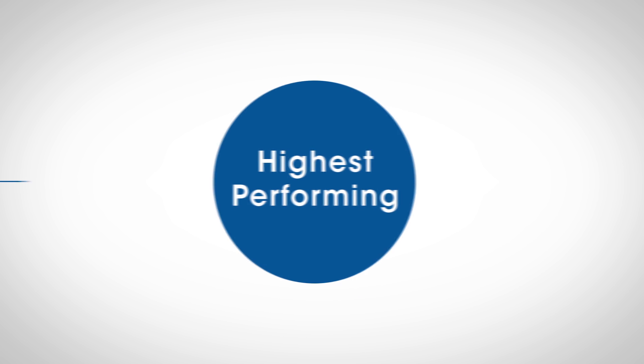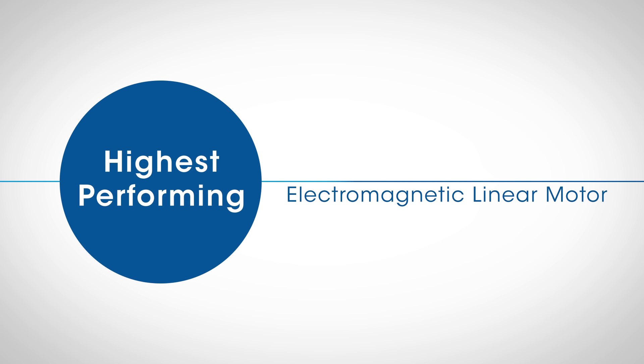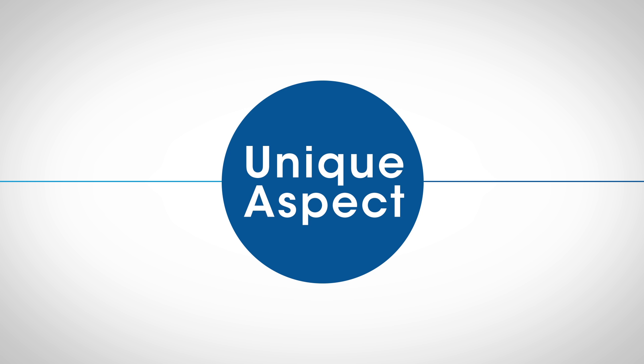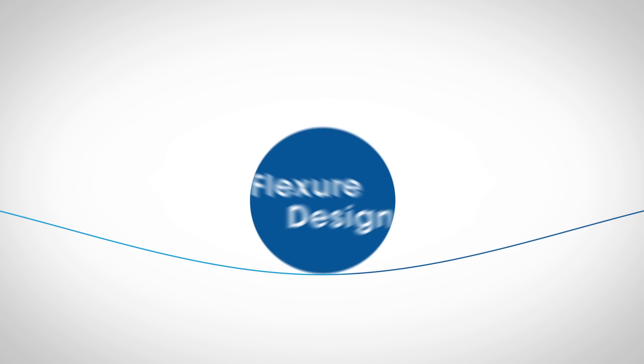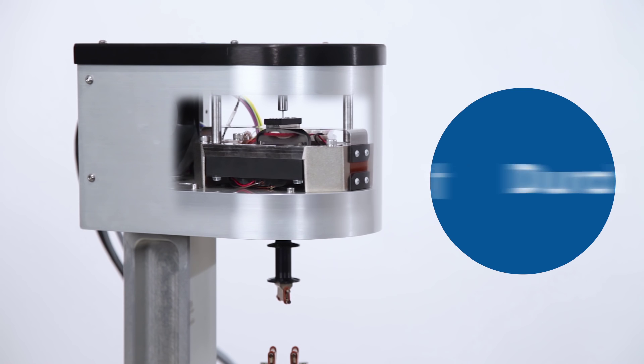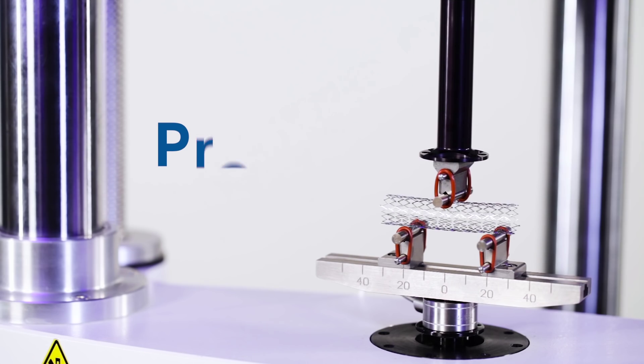The highest performing electromagnetic motor is the heart of TA ElectroForce Systems. The unique aspect of the motor is the fact that, based on the flexure design, it's essentially a friction-free motor. The frictionless actuation allows it to be very durable, very quiet, and very precise.